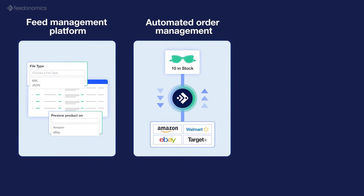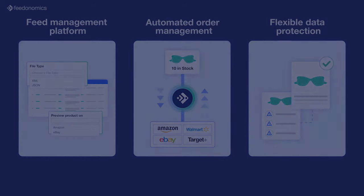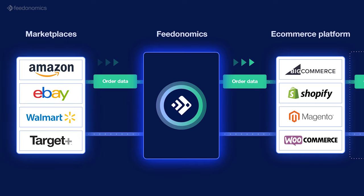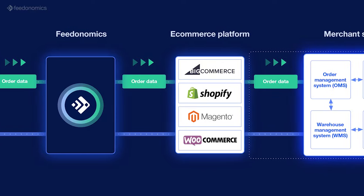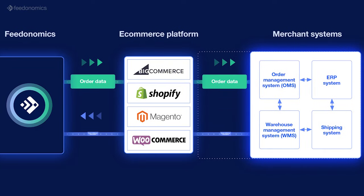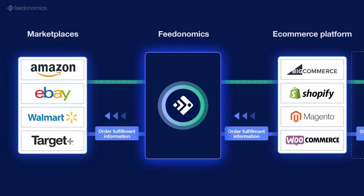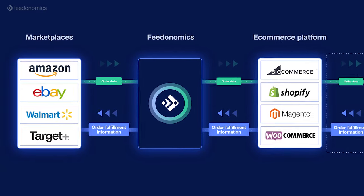In addition to our platform, Feedonomics for Marketplaces also features automated order management technology and flexible data protection so nothing slips through the cracks. When a marketplace order is placed, Feedonomics collects the order data and inserts it into your e-commerce platform or OMS. Your systems process the order as usual and send the fulfillment information back to Feedonomics.